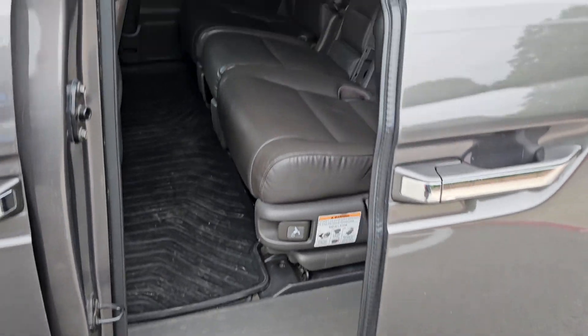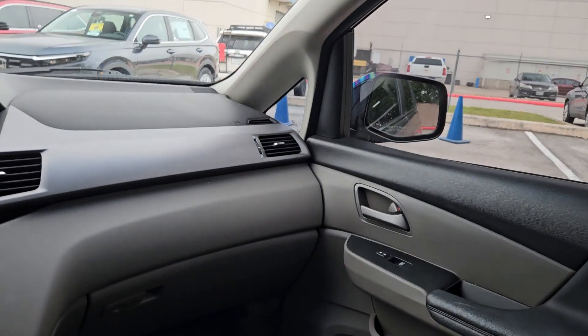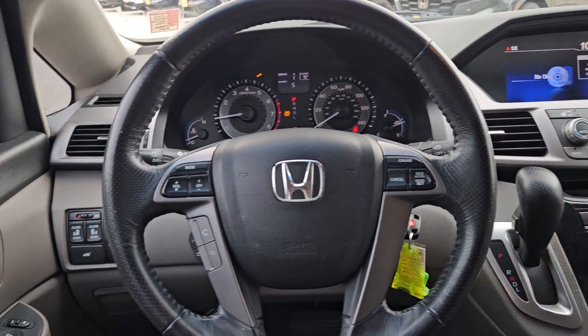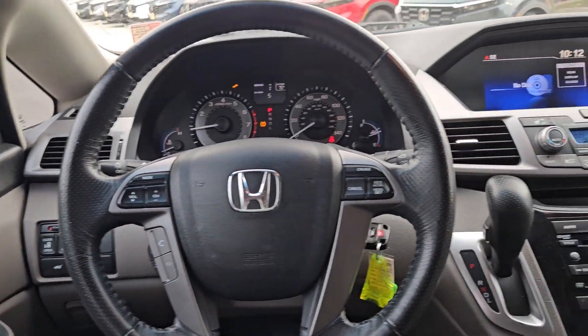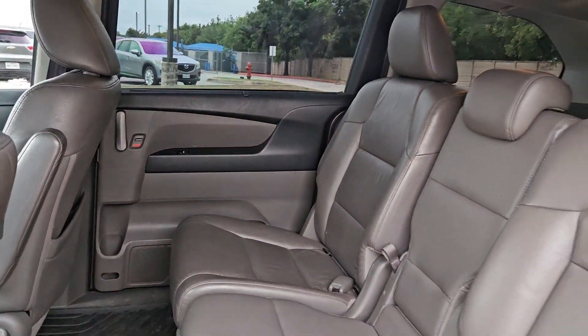The following are some of this vehicle's highlighted options: keyless entry, sunroof/moonroof, premium sound system, heated mirrors, power passenger seat, power lift gate, satellite radio, power driver seat, heated front seat, and steering wheel audio controls.